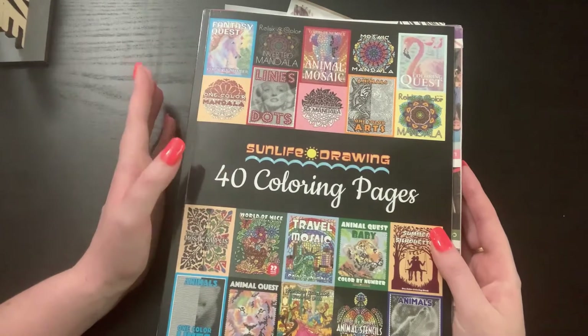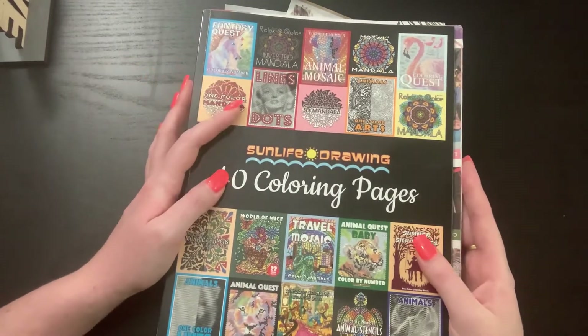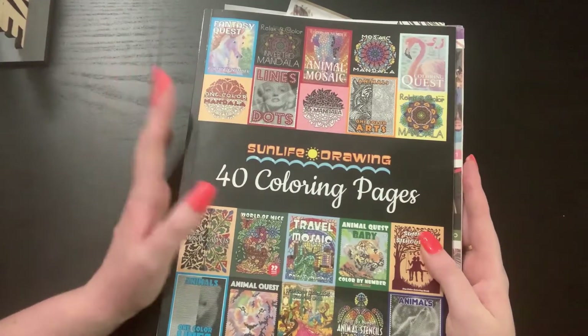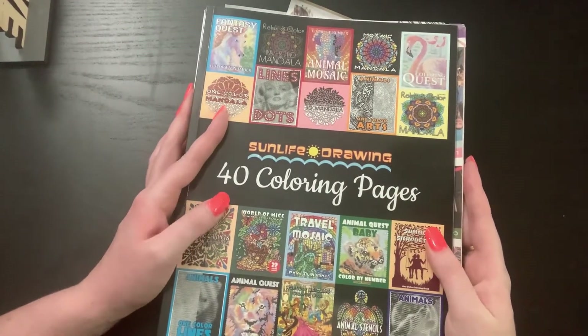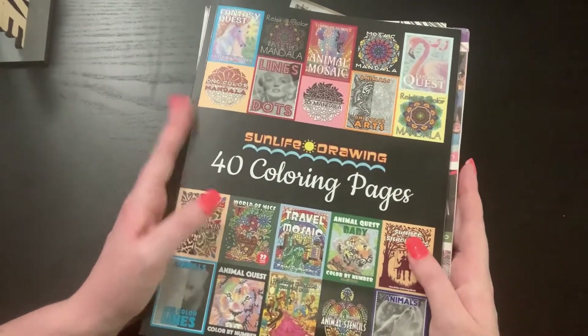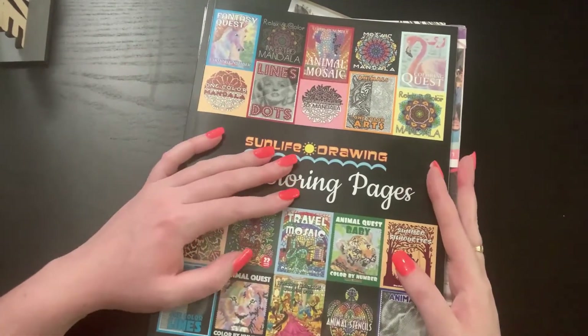I don't have that many here at my apartment — I do have a ton but I just haven't moved them all down here. Anyway, we can talk more about that later. I've got my five books here; we'll start with that and then we'll move on to the coloring supplies.